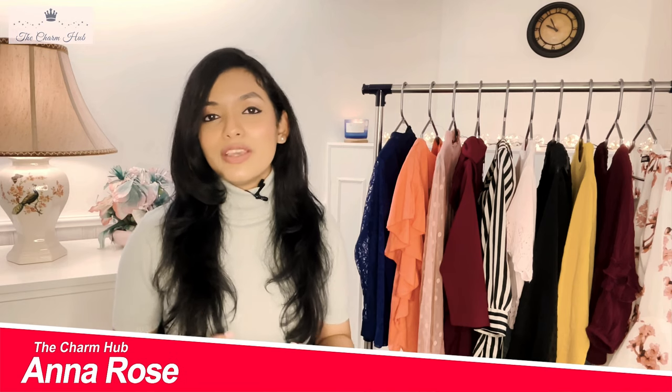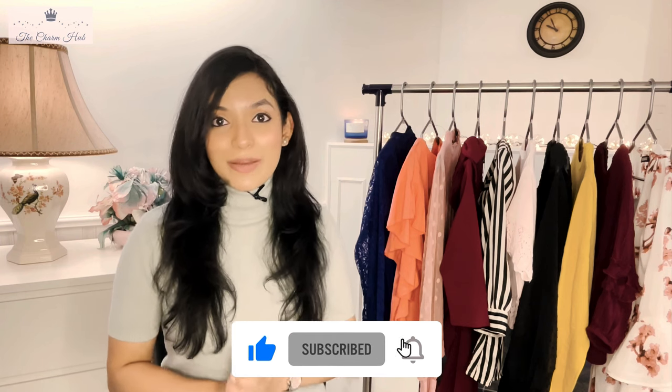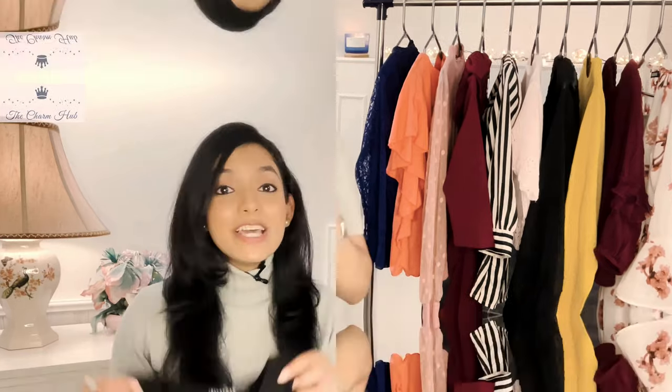I'm Anna Rose — I create content on beauty, fashion, lifestyle, and travel. If you love this space, do take a moment to subscribe to my channel. Without further ado, let's quickly get into the video.